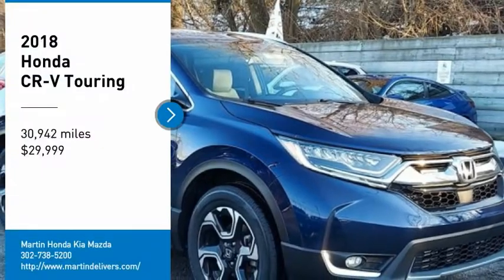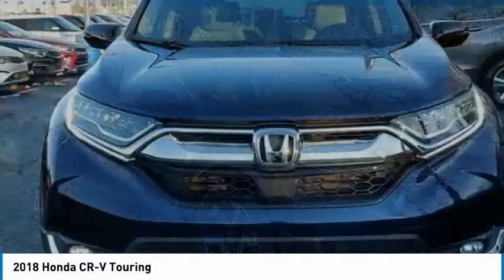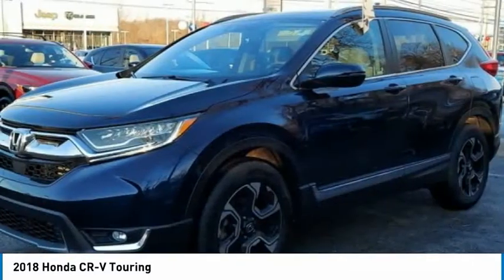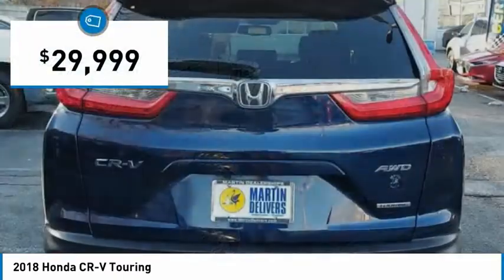Take a ride in the 2018 CR-V, a top recommended vehicle because of its car-like driving manners, good value, cool technology, and comfy interior, and is priced below $30,000.